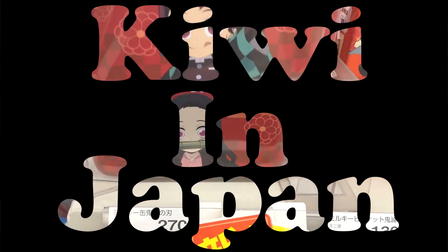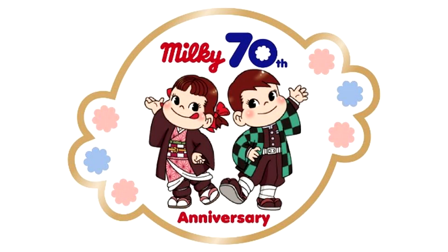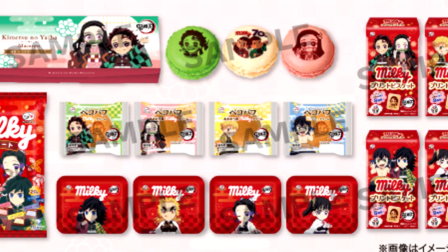More Kimetsu no Yaiba snacks from Japan, guys. It's Kiwi in Japan. This time, Kimetsu no Yaiba is having a collaboration with Milky. Milky is celebrating their 70th anniversary and is a very popular candy brand here in Japan.